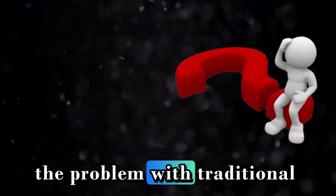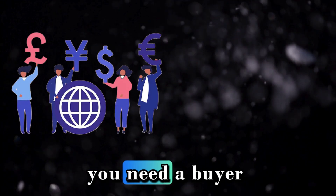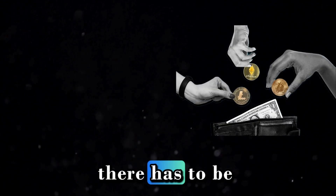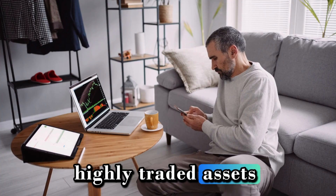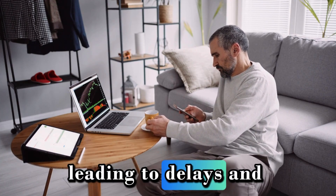On traditional exchanges, you need a buyer for every seller. If you want to sell a specific stock, there has to be someone on the other side willing to buy it at your price. This works well for highly traded assets, but it can be a problem for less popular ones, leading to delays and higher costs.